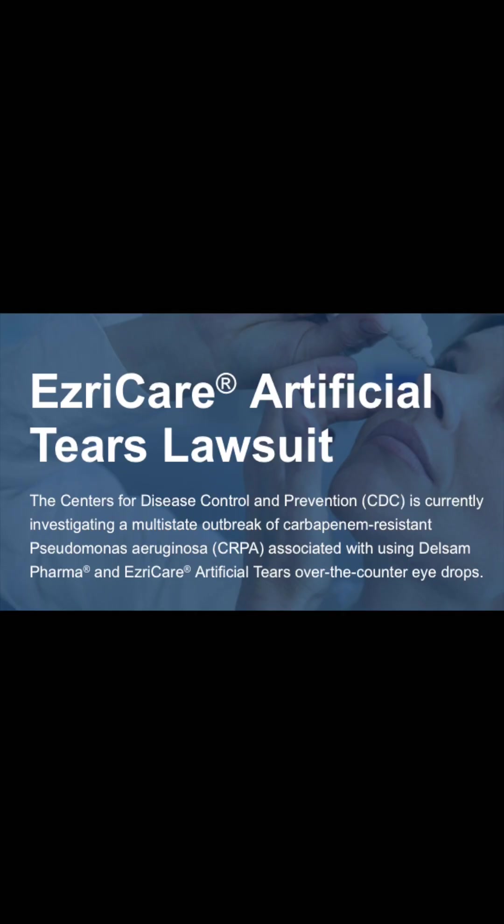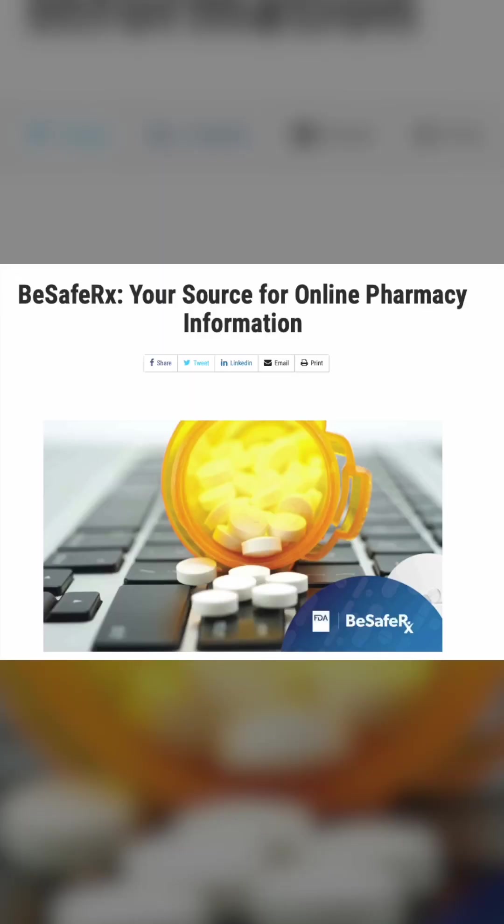Recently I made a video about eye drops that were made in an Indian pharmaceutical company — they were contaminated and this led to deaths and loss of vision. If you choose to use an online pharmacy, please use the FDA's BeSafeRx campaign, which provides resources and tools to assist you in making safer, more informed decisions when purchasing prescription medication online.